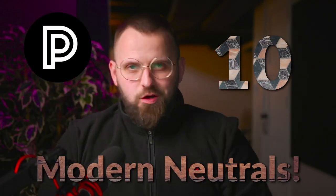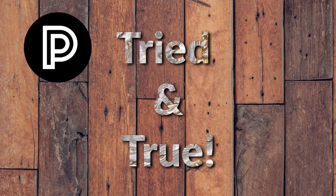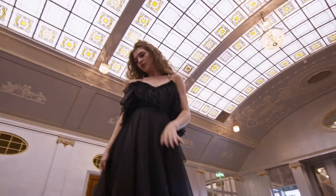Let's quickly go through 10 amazing modern neutral paint colors for your home. Whether you're painting your entire house, your condo, or maybe just your bedroom, these are all tried and true neutral colors that I love to incorporate into my color palettes. We're also going to talk about four different companies today: Benjamin Moore, Sherwin-Williams, Farrow & Ball, and Behr Paint. These are all neutral colors that can hopefully inspire you in your next paint project.